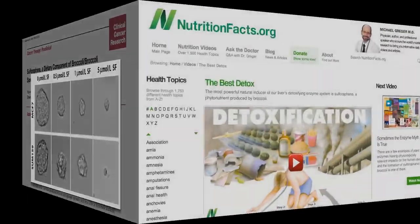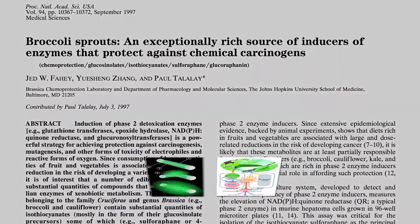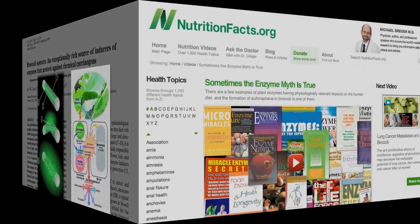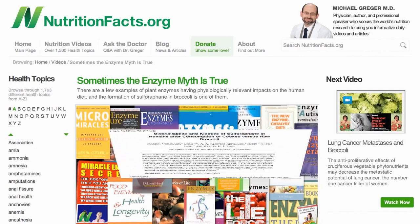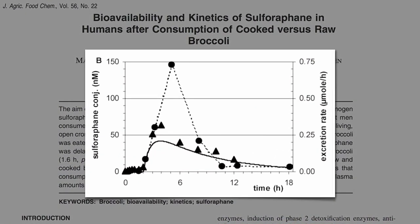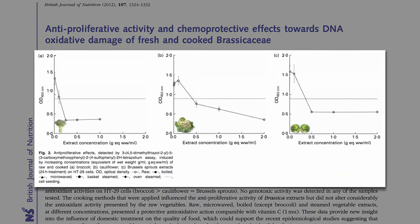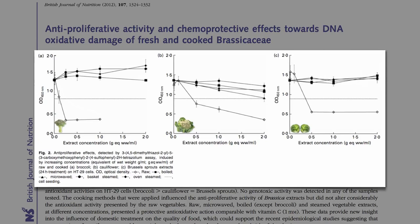The formation of sulforaphane is like a chemical flare reaction requiring the mixing of a precursor compound with an enzyme in broccoli, which is destroyed by cooking. This may explain why we get dramatic suppression of cancer cell growth from raw broccoli, cauliflower, and brussel sprouts, but hardly anything from boiled, microwaved, or steamed — except microwave broccoli actually retained some cancer-fighting abilities. But who wants to eat raw brussel sprouts?